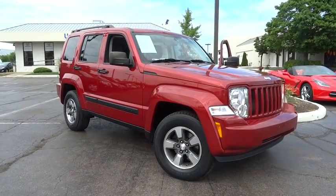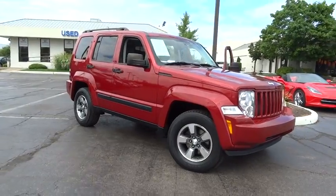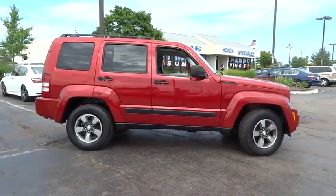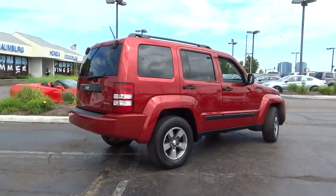The 2008 Jeep Liberty is quite capable off-road — one of the best in its class. Compared to the Jeep Patriot and Compass, the Liberty is more of a true Jeep, with off-road prowess and bold, upright styling.